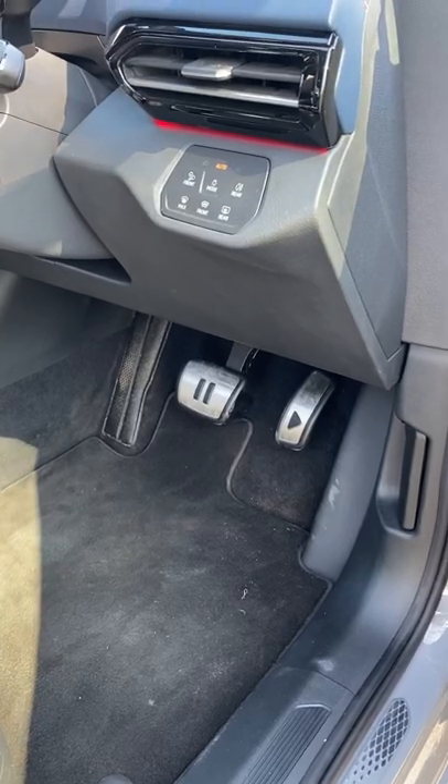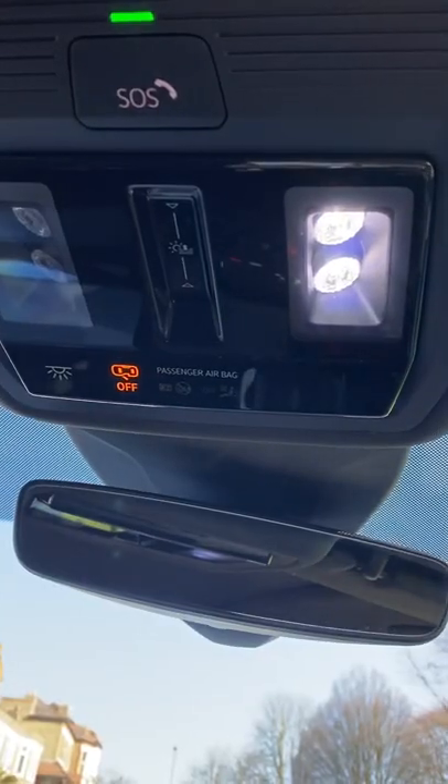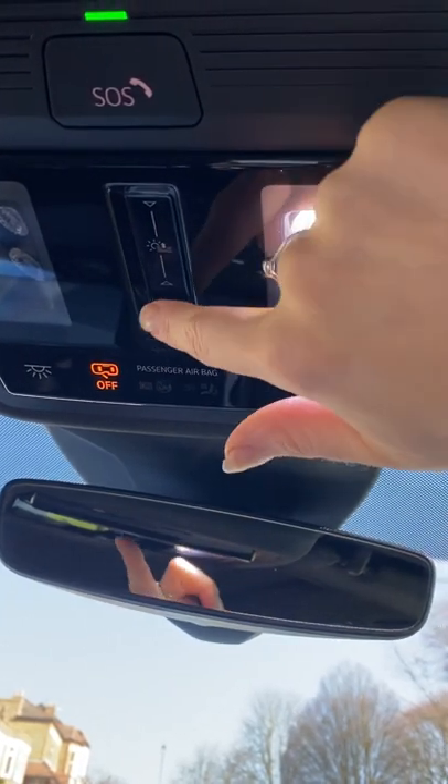This is a cute feature — the accelerator and brake pedals are marked with pause and play. I love the sunroof in this car and I love how you open it. You just pop your finger up here and swipe back.